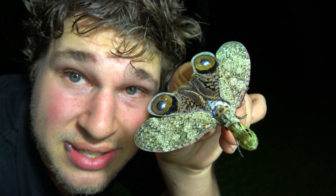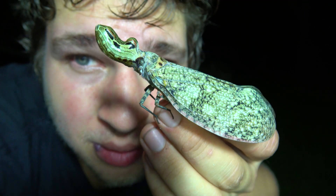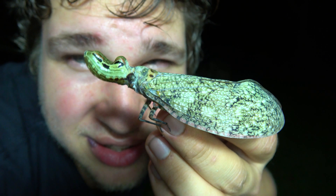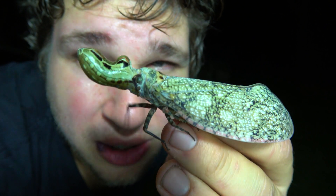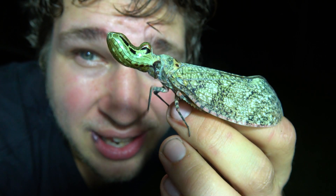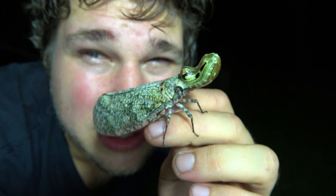It's alive! Yes, this is a real insect, ladies and gentlemen, believe it or not. This is Bart Coppens, your favorite online bug expert, and today I have a bizarre species of lanternfly to introduce to you.